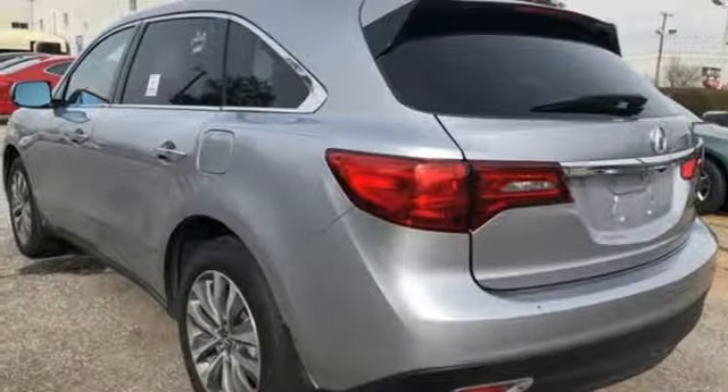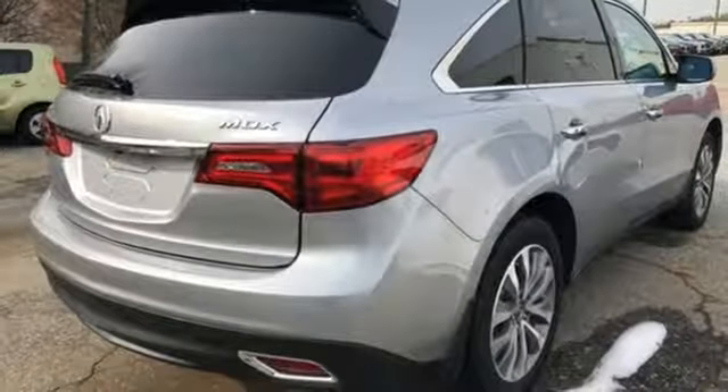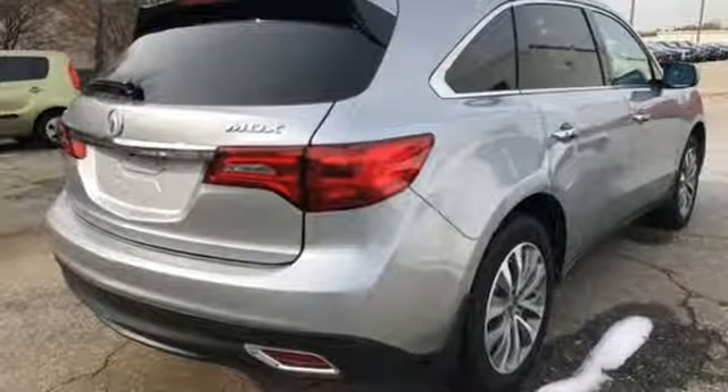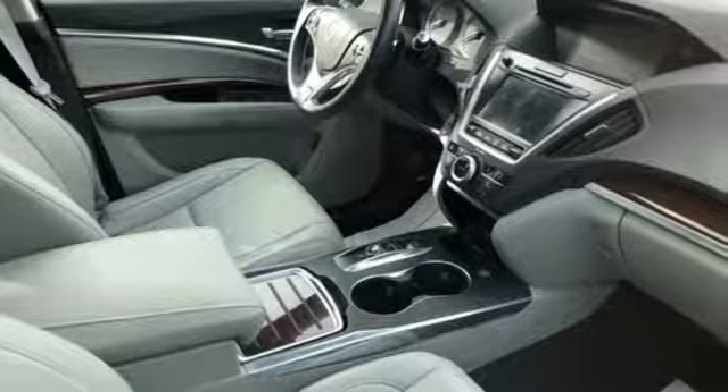Streaming Bluetooth, Hands-Free Link, Dual Zone Climate Control, Auto Tilt-Away Steering Column, and Power Tilt-Down Heated Mirrors. Driving is believing — test drive it today.